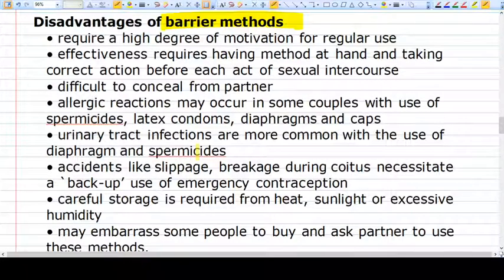Now coming to the disadvantages of this method. They are readily available, but the problem is compliance with the condom. The problem is interruption during sex — this method should be applied every time a couple wants to have intercourse, so they are not reusable.